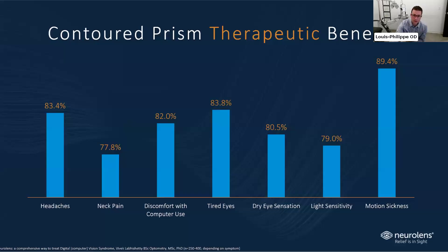The therapeutic benefits can take a few weeks to fully kick in, but across the board for all the symptoms we talked about, you'll get 80 to 90% improvement. We can't promise it will be perfect — you may still get some headaches occasionally — but 80 to 90% improvement in headaches, motion sickness, light sensitivity, and tired eyes is a huge benefit just from incorporating the contoured prism into the lens.